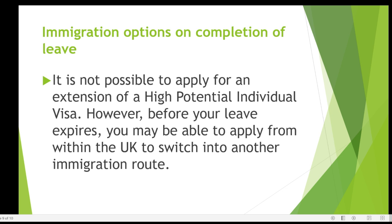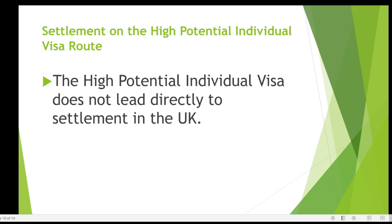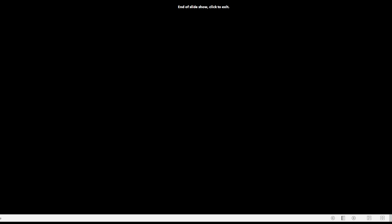In terms of immigration options on completion, at the end of your period — whether two or three years — it is not possible to extend it; that is the maximum the UK offers. You can switch your visa into something else, but you cannot use the High Potential Visa to get settlement. The only option is to switch to a different visa just before it expires.